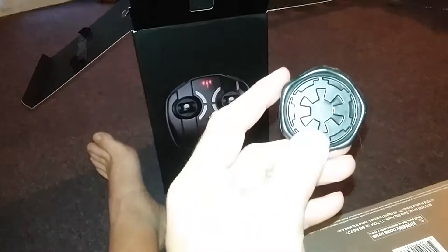Maybe I should have gotten two of them, and BB could fly one and I could fly one. It's kind of stuck in there on something. There is some sort of a seal — I guess that was just to show that the box hasn't been opened yet. I paid $149 Canadian for this, so let's see what's included.